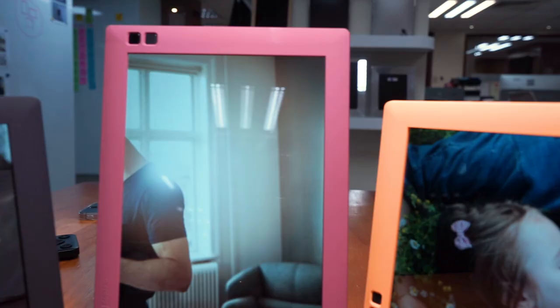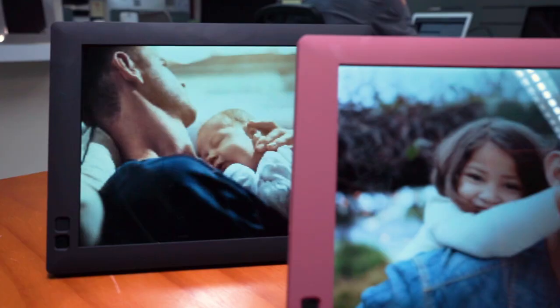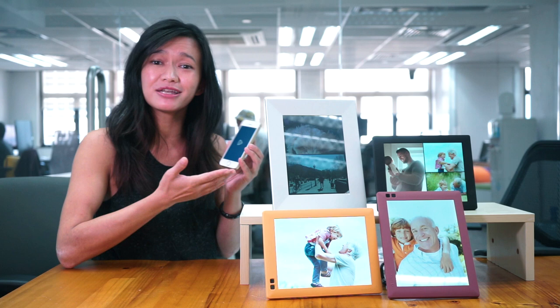A digital picture frame allows you to connect your favourite photos and images, but what makes our frames unique? Our digital photo frames can be connected by wi-fi. This means that you're able to update you or your family's frame from anywhere in the world, and this can be done via our desktop web app or directly from your smartphone.